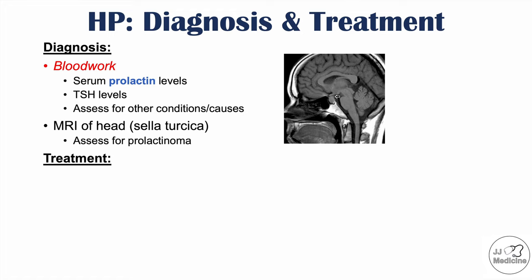Once a clinician has diagnosed this condition, treatment involves identifying and treating the cause. If it is medications, potentially change those medications. If it is hypothyroidism or another cause, treat that cause as well. An example of treating a cause is cessation of a certain medication. Dopamine agonists can also be utilized — long-acting dopamine agonists are the preferred choice, including bromocriptine and cabergoline.